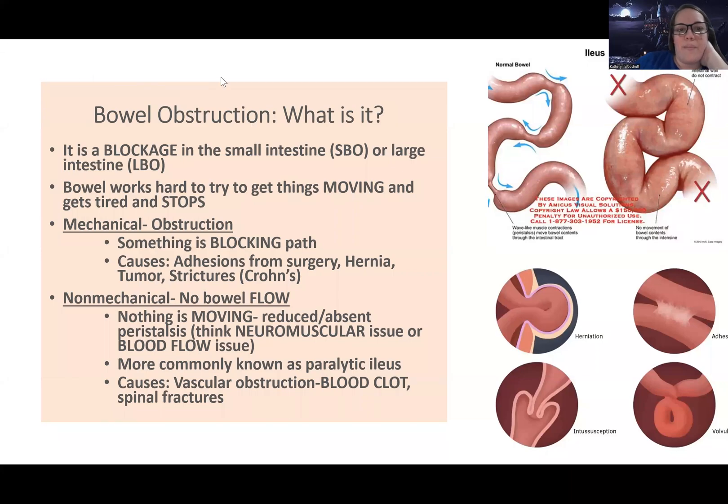Hey guys, Woodruff here. Now let's talk about bowel obstruction. A bowel obstruction — also called an intestinal obstruction — is effectively where, usually either in the small bowel, which is the small intestine, or in the large bowel or large intestine, there's a blockage.